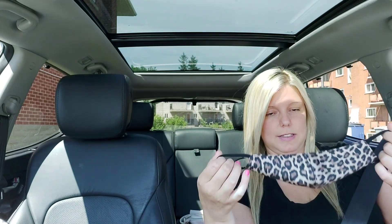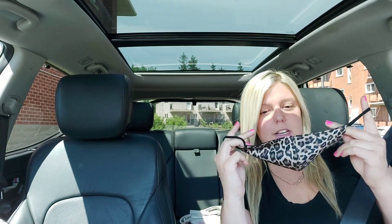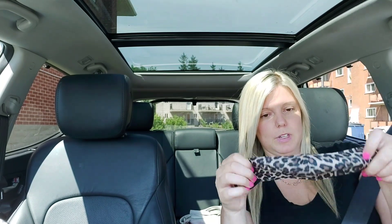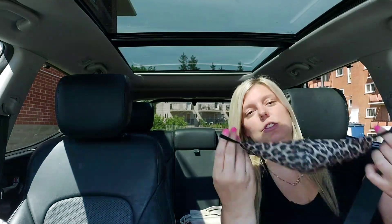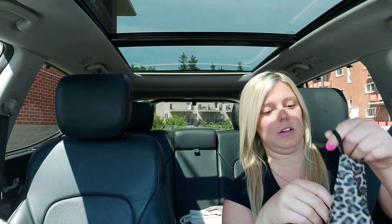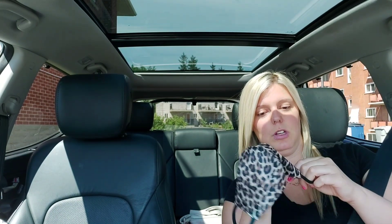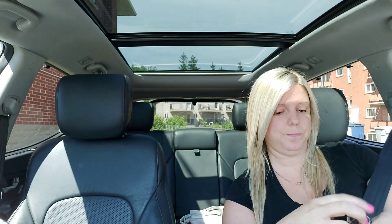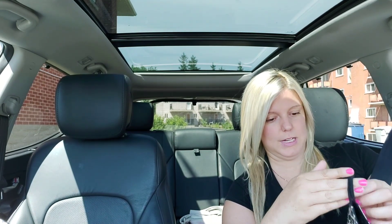I really like this mask — it's cute. It's reversible, one side's black and one side's leopard. And you guys all know my room is full of zebra print, animal stuff, because that's my favorite. I love it. That's why I got this mask.